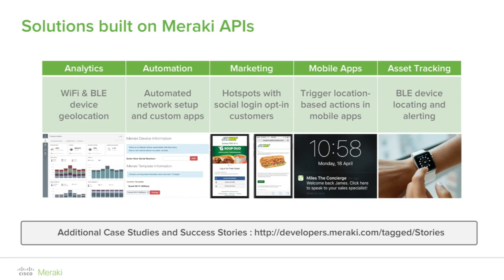Cisco Meraki Access Points and Security Appliances also provide a captive portal API. With the API, developers can employ their own user-facing splash pages to collect analytics, social networking data, and marketing information. The splash page API can be used in tandem with Meraki's scanning API to design a system where shoppers' identities are tied to their devices upon their first visit, facilitating real-time shopper engagement without a captive portal on subsequent visits. Our development partners have taken this to another level, adding social network integration and proximity-based marketing campaigns.